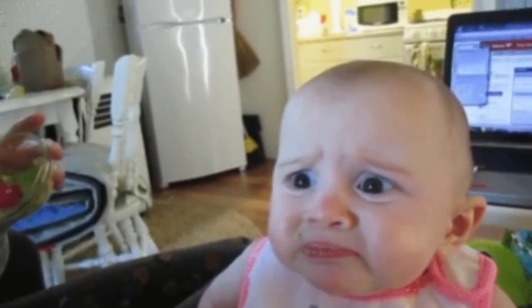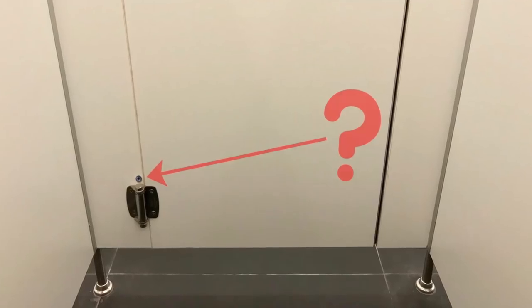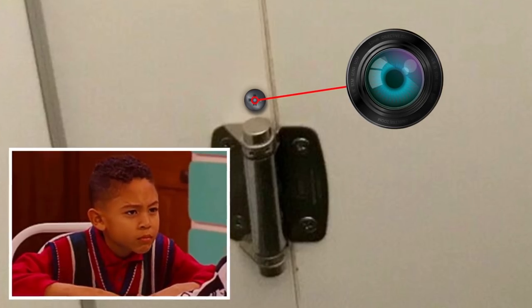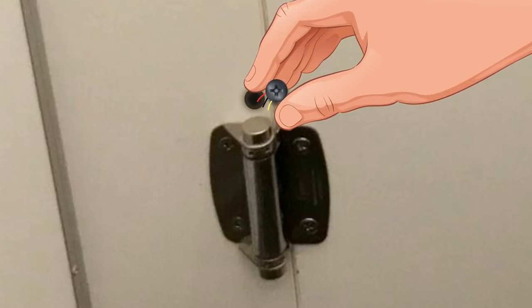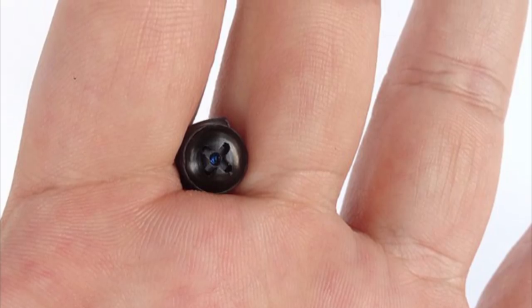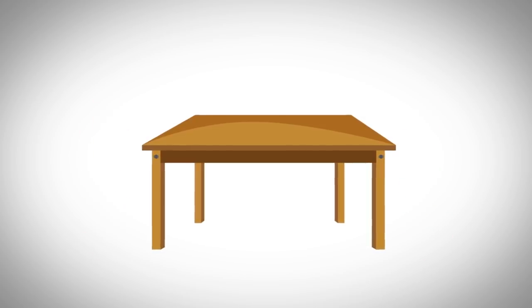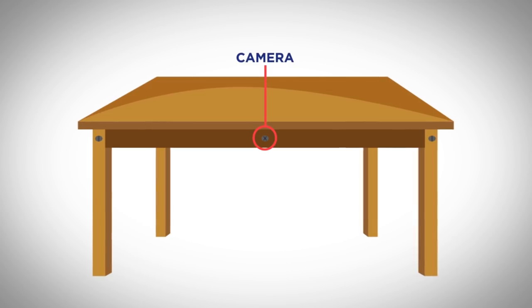But fret not — you can spot them if you know how. First, check if the screw is placed in an area where it isn't supporting anything at all. Second, look closely and see if there's a small but round and mirror-like object at the center, because the lens can't be totally hidden. Third, check for any loose wires hanging around, because a normal screw definitely doesn't need those. There are also screw cameras you can attach directly to furniture pieces, and you can spot them quickly if they're in areas that ruin the symmetry or design of the furniture.